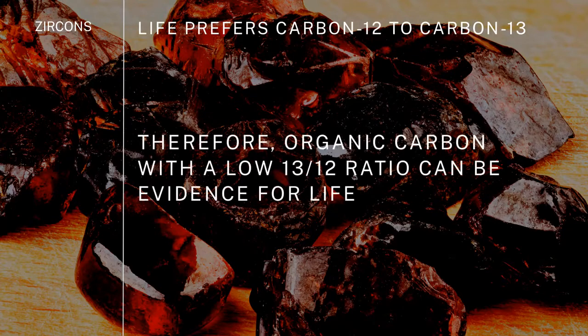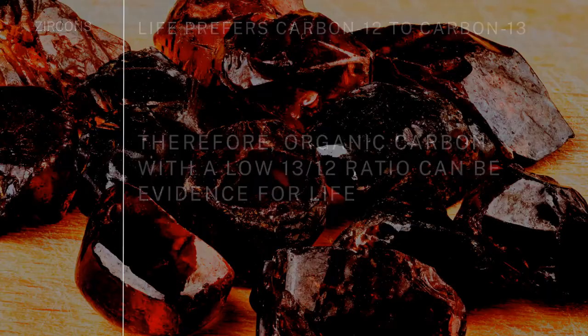The bottom line is life prefers carbon-12 to carbon-13. Therefore, organic carbon with a low 13-to-12 ratio — meaning there's more carbon-12 — can be evidence for life. When we check the 12-to-13 ratio in 4.1 billion year old zircons, we find that it is light carbon: more carbon-12 than carbon-13 than you would expect.